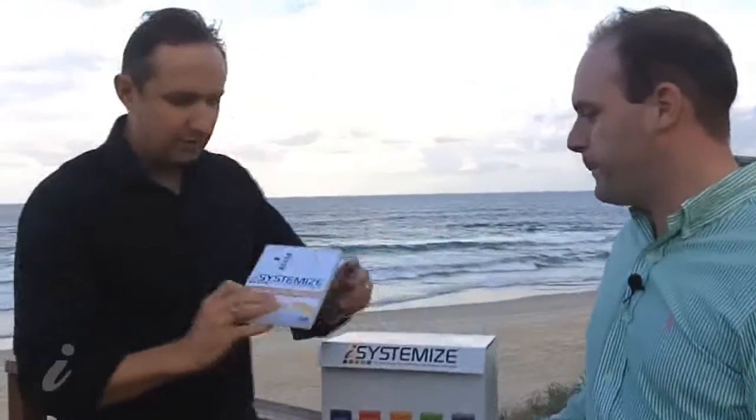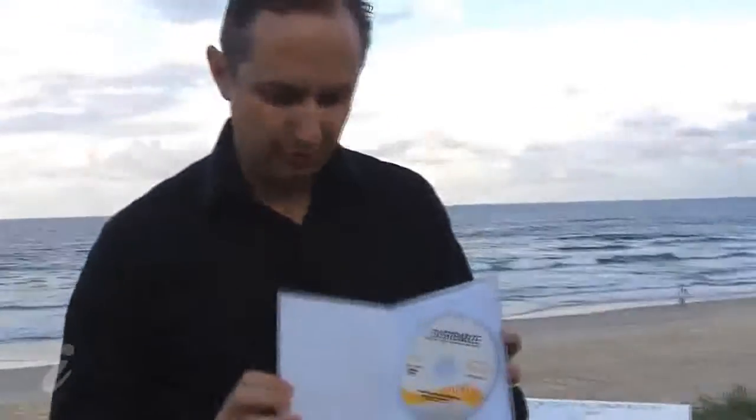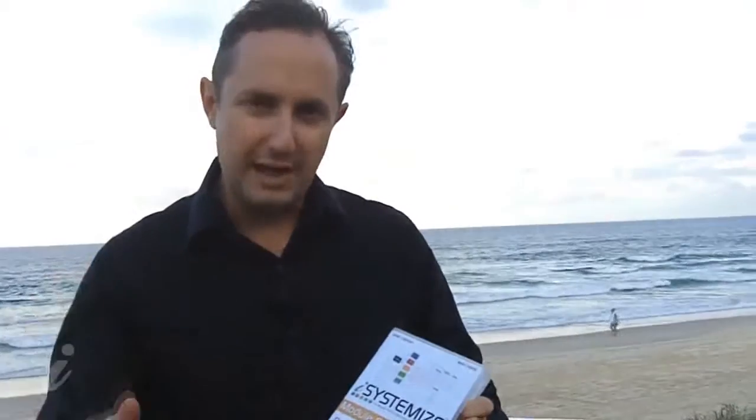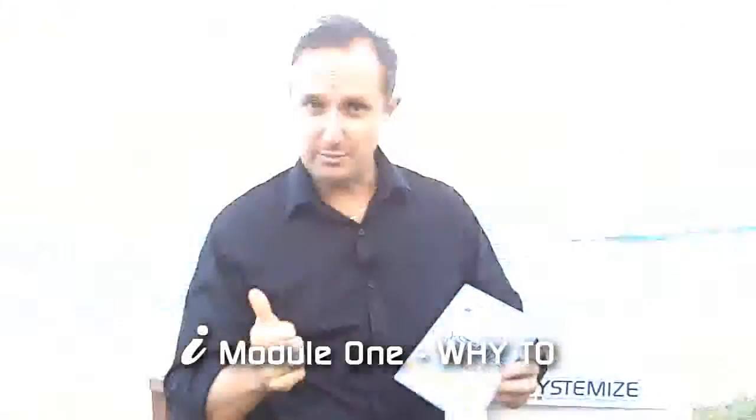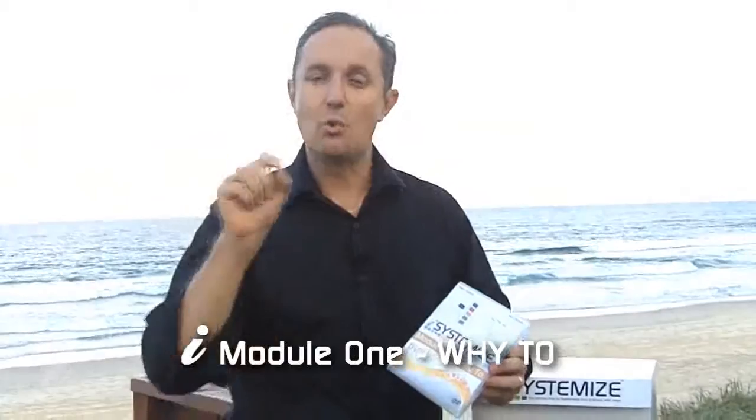So there are four DVDs. DVD number one is entitled 'Why To.' The three modules are 'Why To,' 'Plan To,' and 'How To.' The 'Why To' module is about getting your mindset right, understanding what systems are and what they will do for your business — but most importantly, why you want them. If you know why you want something, that gives you the drive to get the work done. This module covers setting goals: do you want to be investor ready, have more holidays, or have more time now your business is systemized?